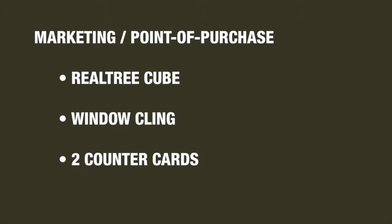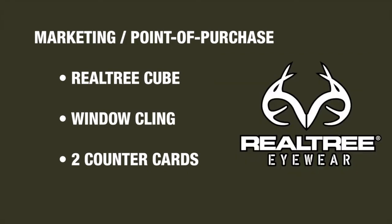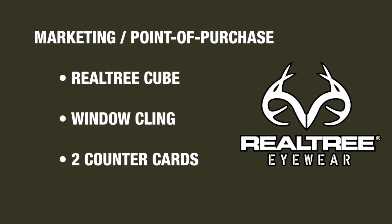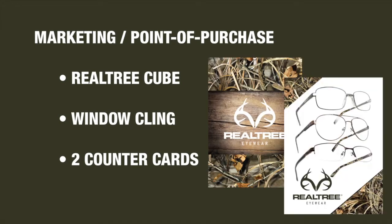Lastly, let's talk about marketing. There are some great point-of-purchase items available for you. First, a display cube which you can arrange frames around — it makes a great high-impact display, especially in offices where there's not a lot of room for branding. We also have a window cling featuring the Realtree Eyewear logo, which is great for customers on the street seeing into an office and realizing they carry the Realtree brand. You'll also have two different versions of countercards to choose from. Finally, all of this is available in our launch booklet — you'll get plenty of copies in your initial kits, and it's also available online for download or viewing at NuvoEyewear.com.